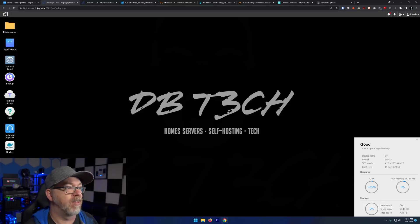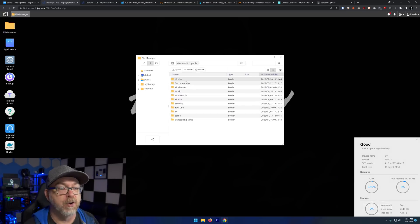If we take a look at the file manager here, all of these folders — movies, documentaries, kids movies, music, TV, standup, YouTube TV — are all actually mapped over from my Synology device, where all of my downloading happens in the background. Everything gets stored on that Synology device and then mapped over to here. That's actually why I'm glad I've got that SSD caching drive in the Synology, because it pulls from that drive more often than not.